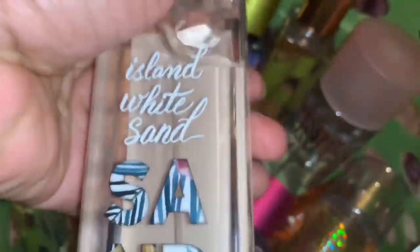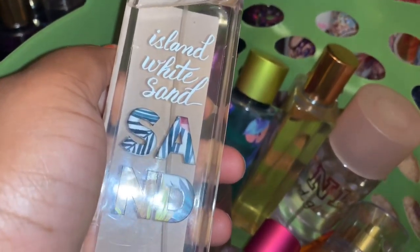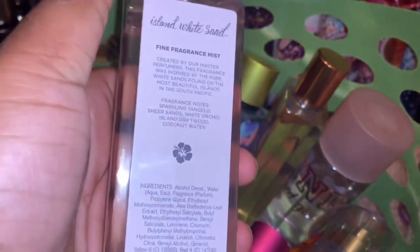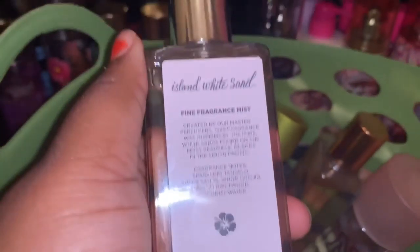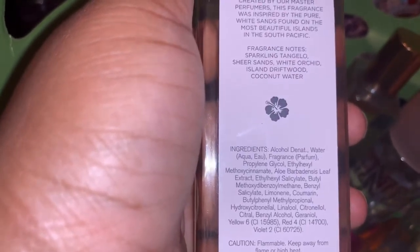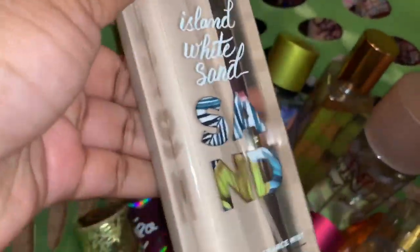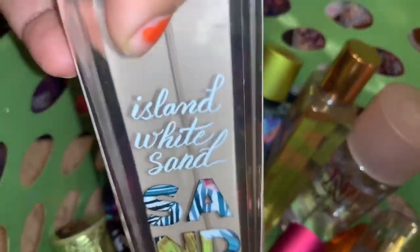The next thing I'm decluttering from Bath and Body Works is Island White Sand. The fragrance notes are sparkling tangelo, sheer sands, white orchid, island driftwood, and coconut water. I just feel like this isn't something I like, so this is also on Mercari — again from Bath and Body Works.